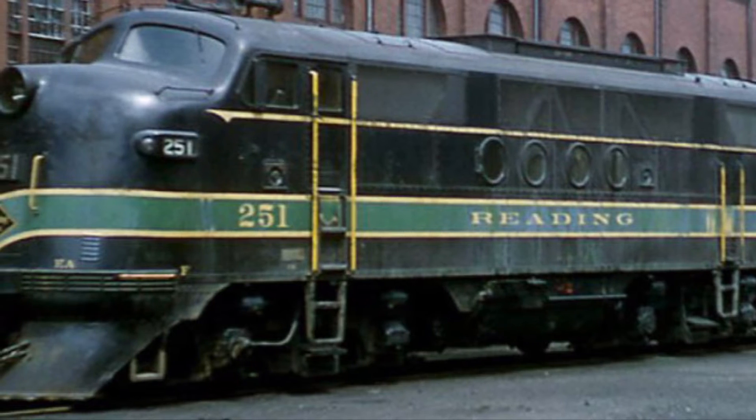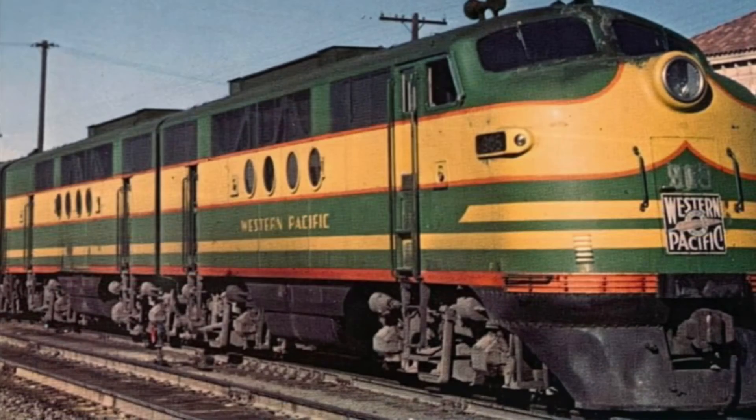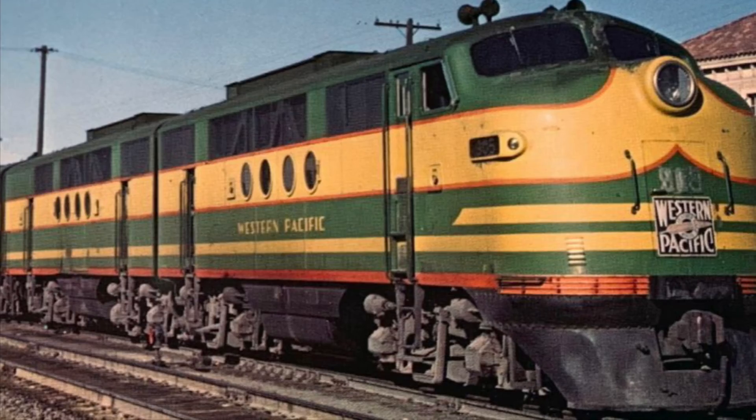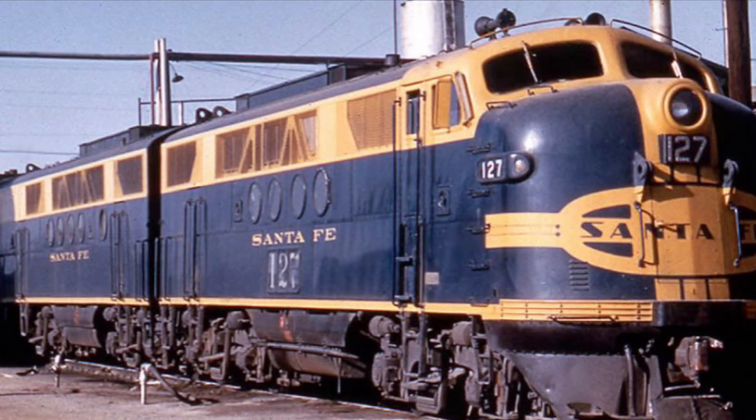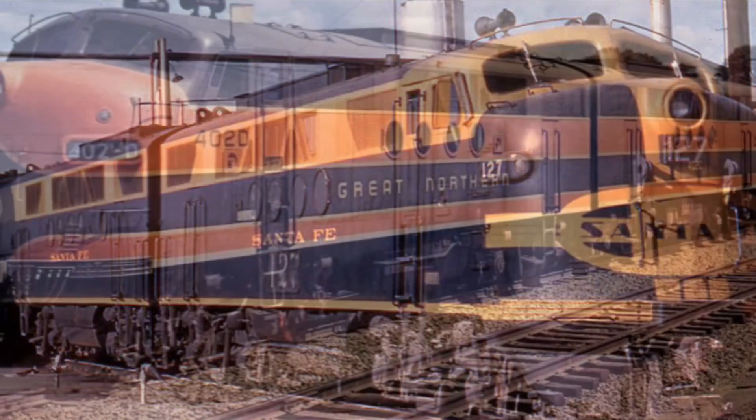Just under two dozen North American railroads ran the FT diesel locomotive. These include, but are not limited to, the Reading, Western Pacific, and the Chicago, Burlington, and Quincy. The railroad with the most FT's was the Santa Fe, with a grand total of 160.